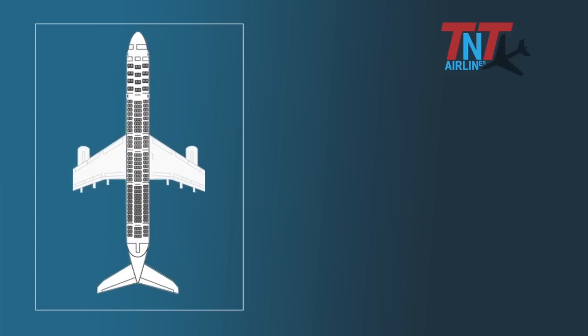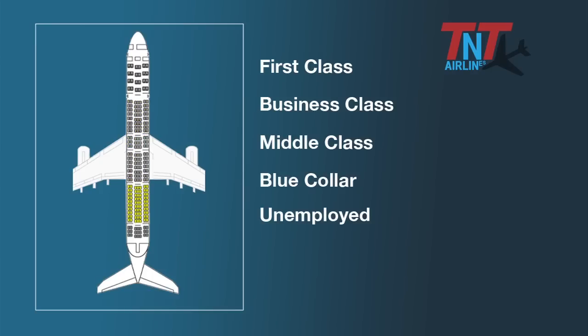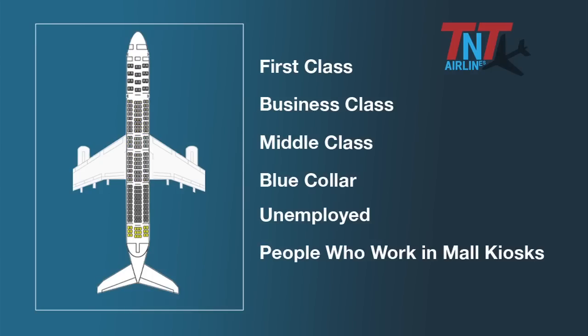Put your stuff wherever you want. Just remember, all children need to be checked or put in the overhead compartment. Your plane is divided into multiple sections: first class, business, middle class, blue collar, unemployed, and people who work at mall kiosks.